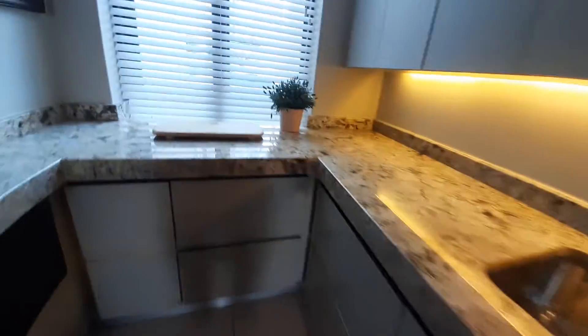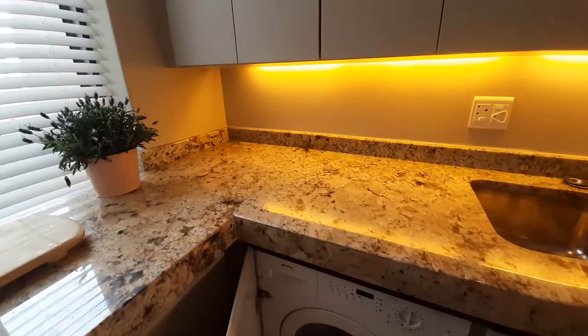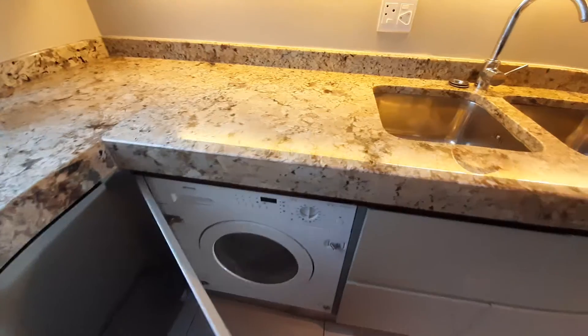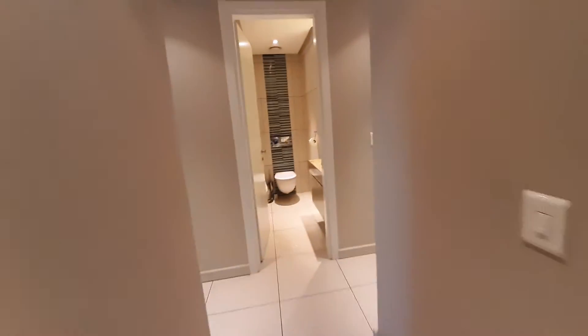There's also a built-in washing machine, tumble dryer, and a double wash-up sink. Now we walk through and go to the living area.